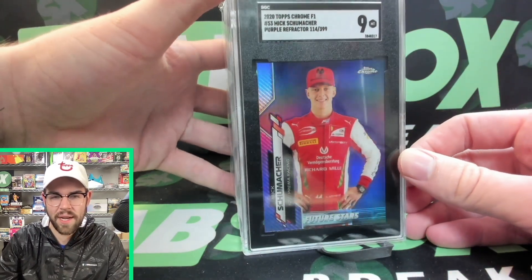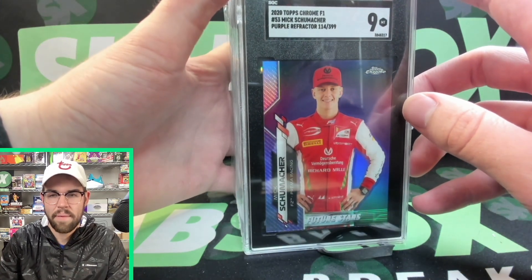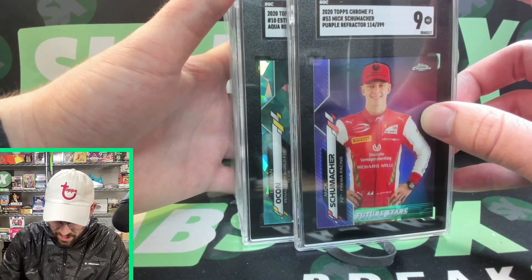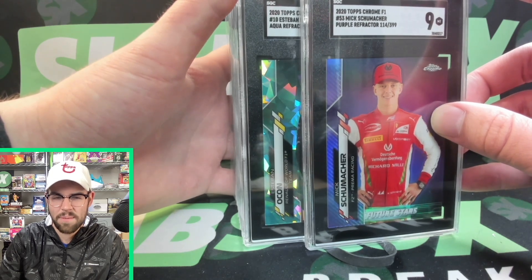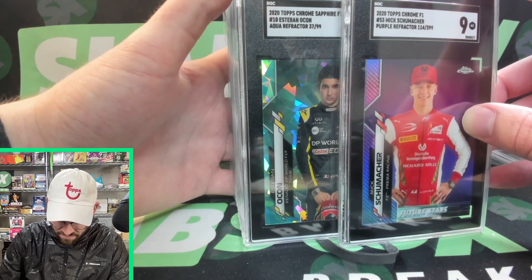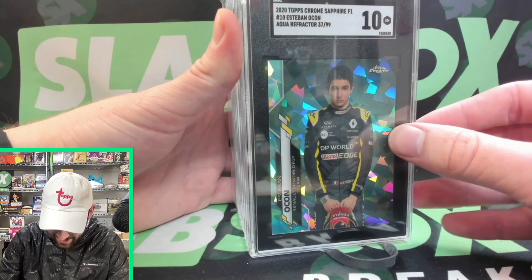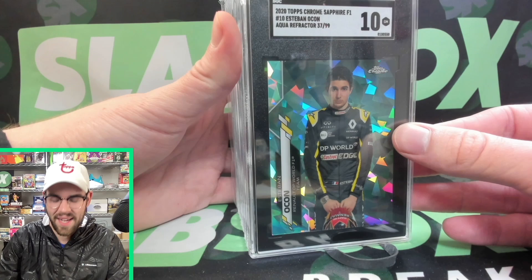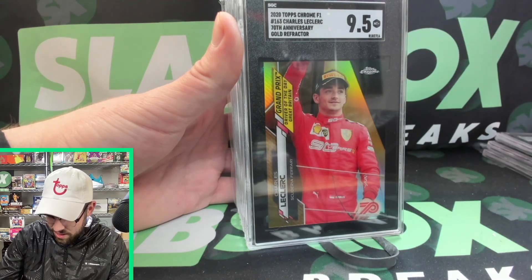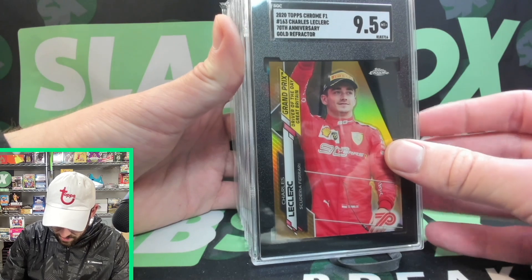Next up is a Mick Schumacher Purple F3 card that ends up with an SGC 9 — great for our intern Julian who was on the Slab Sacks Live show. Then we have an Esteban Ocon Sapphire out of 99 Aqua. Most of these are Formula 1 — there might be a couple baseball in here too. Can we get a 9.5? It gets a 10! That's big time. It looks really clean and we are super excited. That's our first 10 in so long on the SGC Slab Reveals. And then a Charles Leclerc 70th Anniversary gold — can we get a 9.5? And we do! That was the hope. A 9.5 gold 70th.